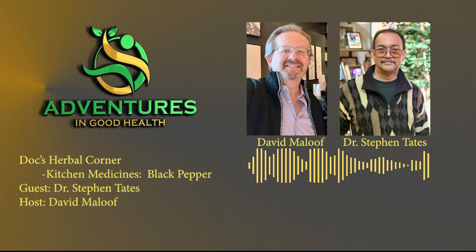To help us understand black pepper, we are joined today by naturalist, herbalist, detox specialist, author, and diplomat of integrative medicine, with over half a century of herbal medicine experience, Dr. Steven Tate's. Let's jump right in.